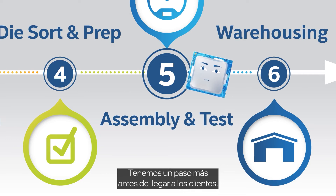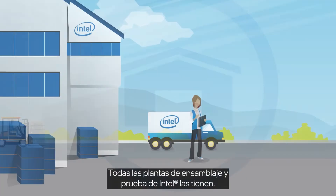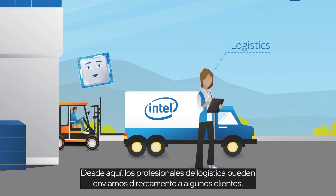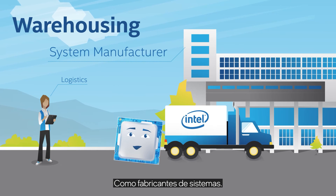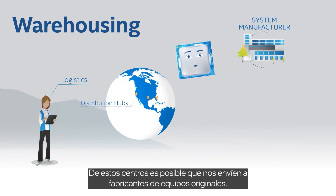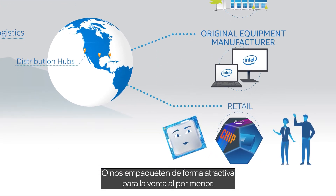We've got just one more step before we reach customers: the finished goods warehouses. All Intel assembly and test plants have them. From here, logistics professionals may send us directly to some customers, such as system manufacturers, or they ship us to global distribution hubs. From these hubs, we might be sent out to original equipment manufacturers in trays, or get boxed up nice and pretty for retail.